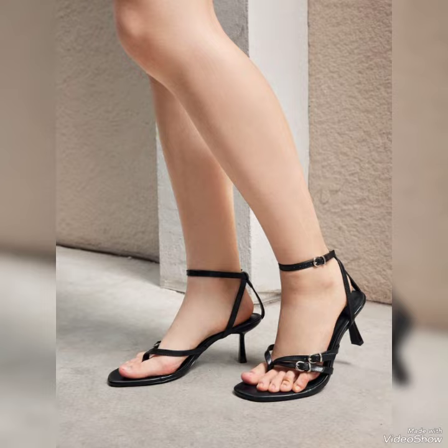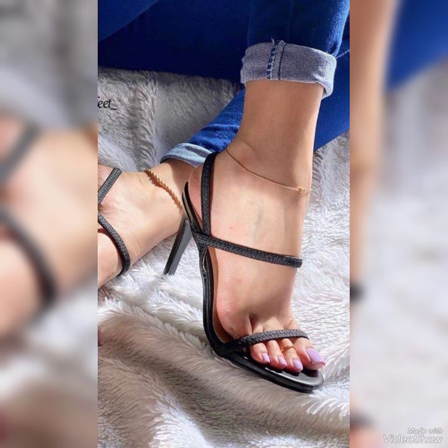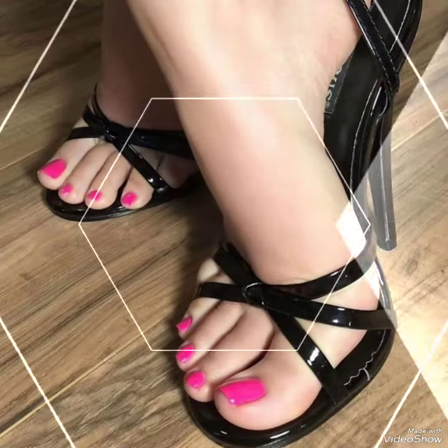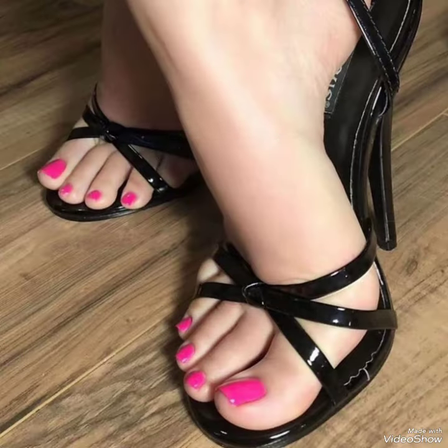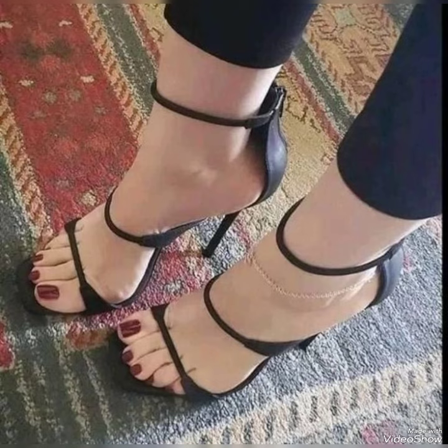Dear friends, by watching my video you will get very amazing ideas. So this is today's stylish collection of black high heel sandals for those ladies who love to wear such kinds of shoes. I must say watch this video till the end for more ideas and more collection. If you want to buy these trendy shoes, I'll tell you the best website from where you can buy them.